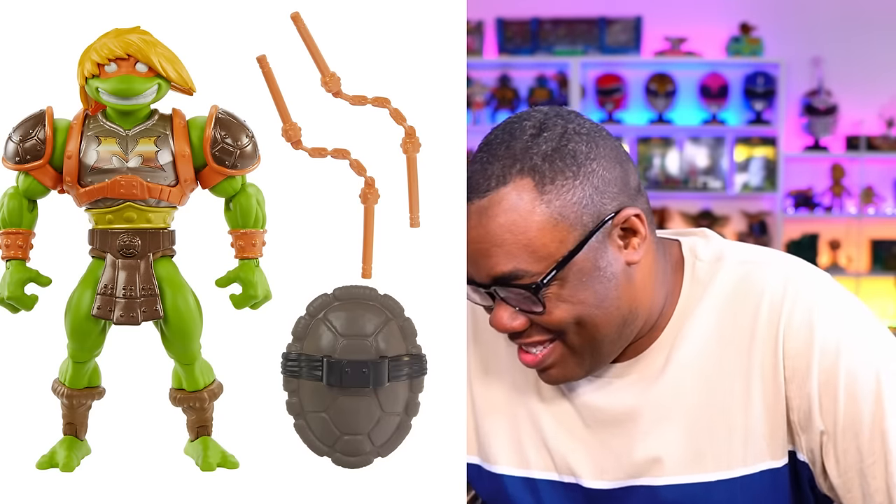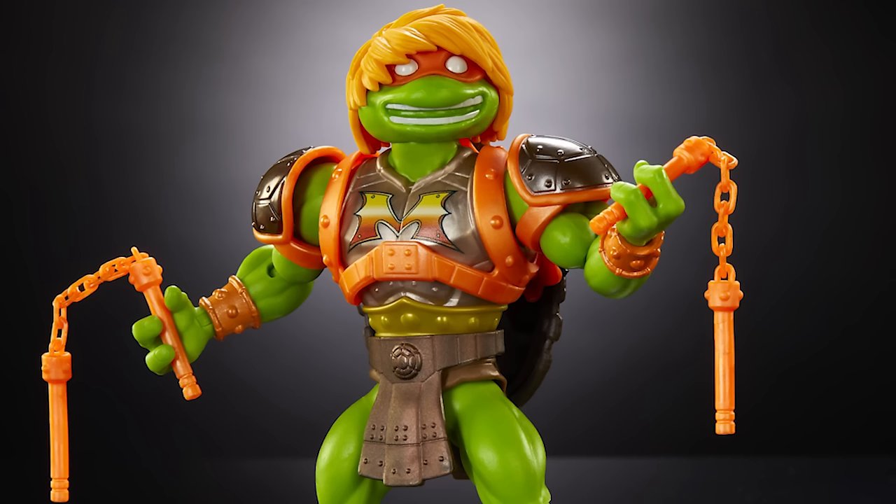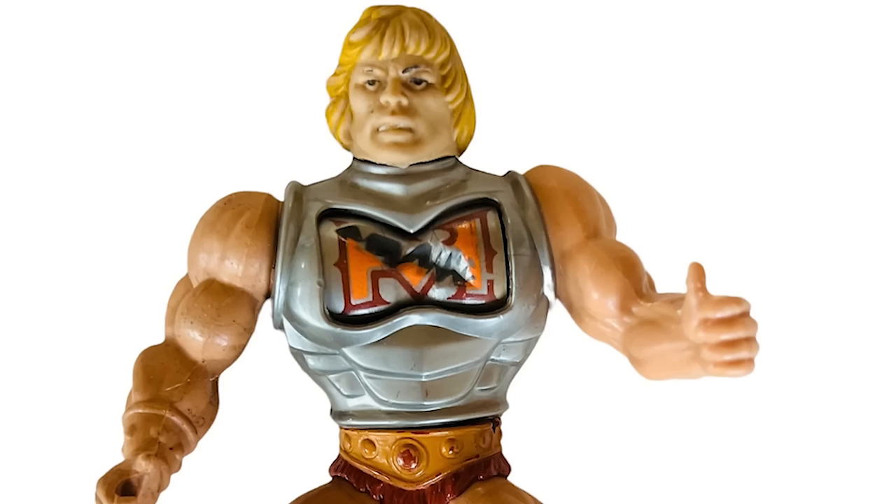Out the gate with the awesome — this freaking Michelangelo, but he's got the battle armor He-Man outfit. If you don't remember, there was a battle armor He-Man where if you hit the middle of it and turned it, it would look like he had battle damage. I don't know if this figure is going to do that, but either way it's a great figure.